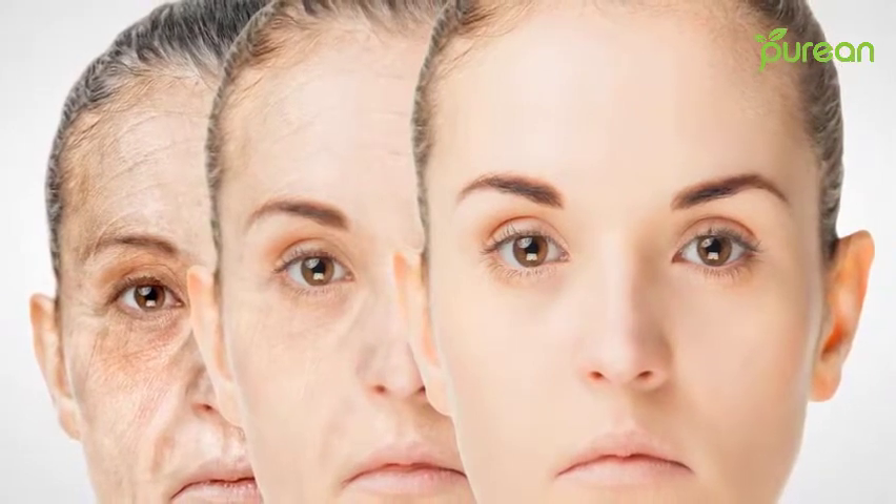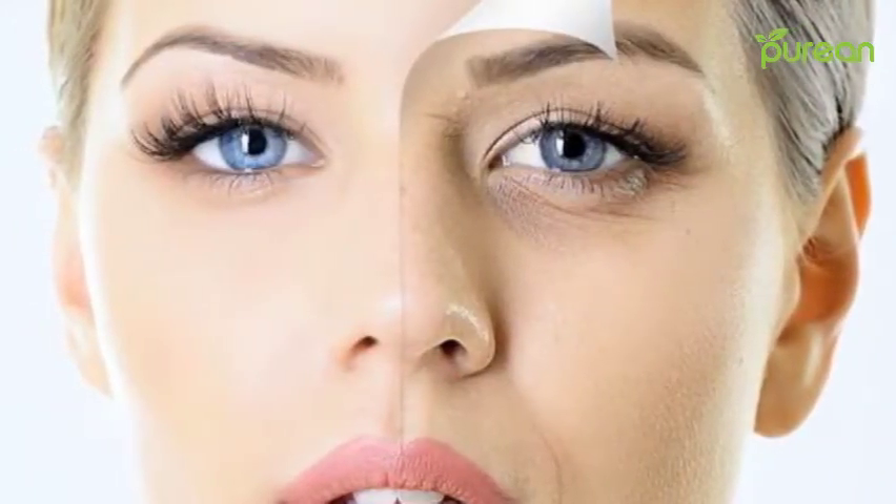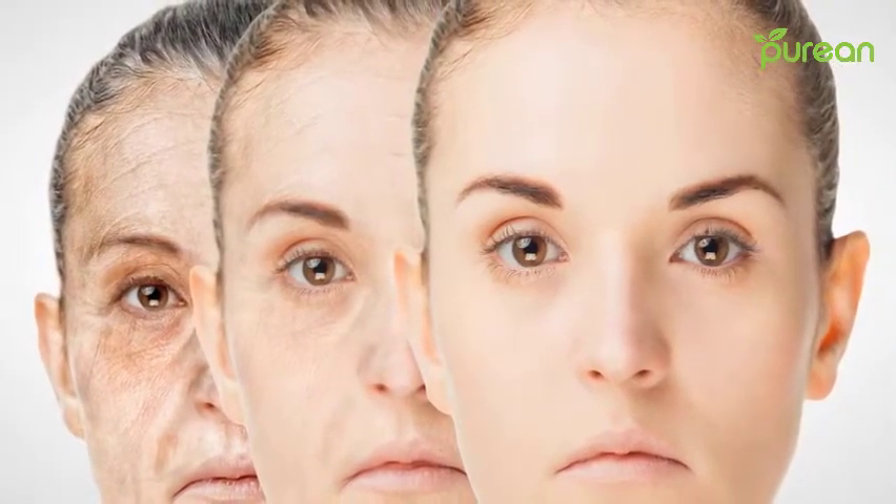Apart from your face, the key areas that expose your age are your neck, chest, and hands. Make sure you don't neglect those areas — keep them covered in sunscreen and no one will ever know your true age.